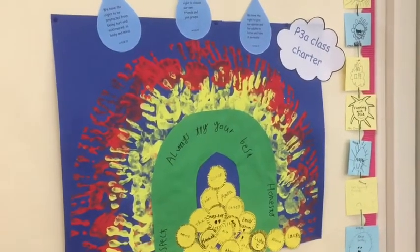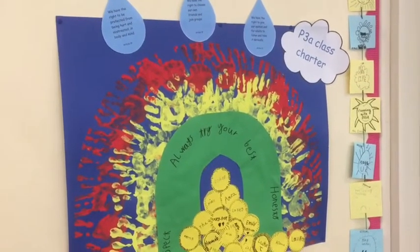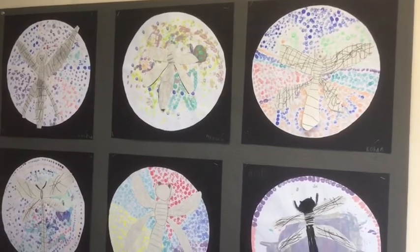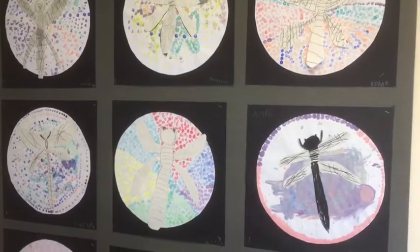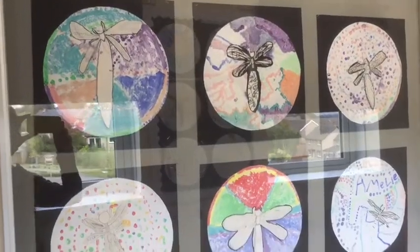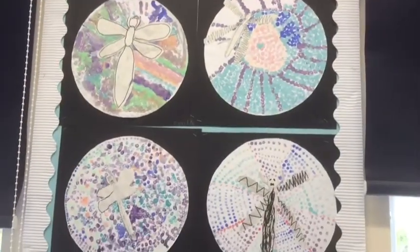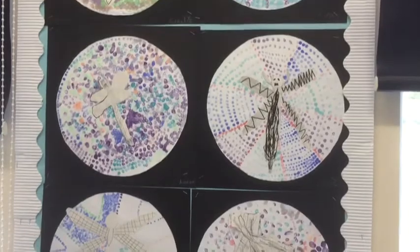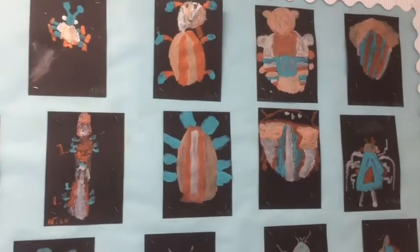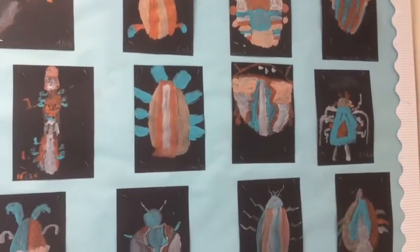This is our class charter which is linked to our rights and includes the golden rules of our school. We've been very busy in art — we did these dragonflies with Mrs K one week. And these are our beetle paintings where we've been using a brush to practise our very fine brush skills.